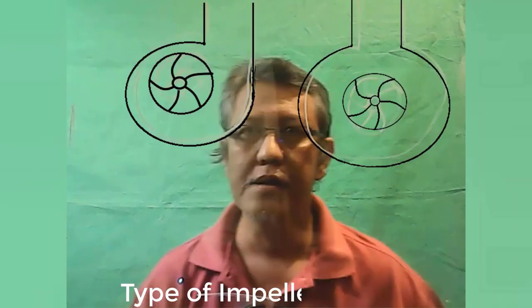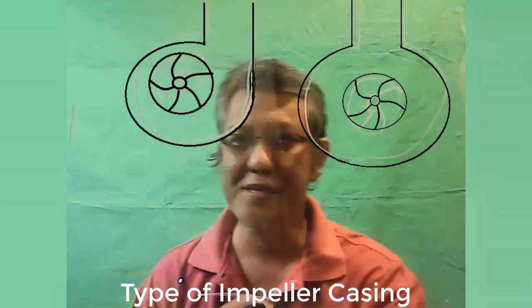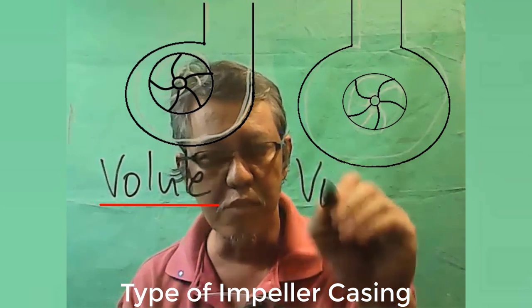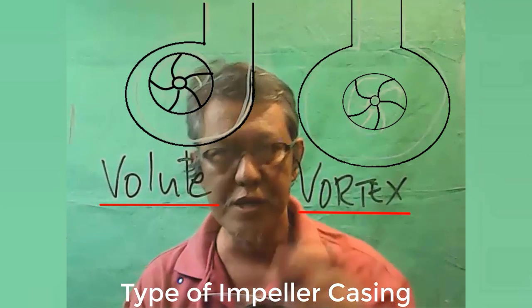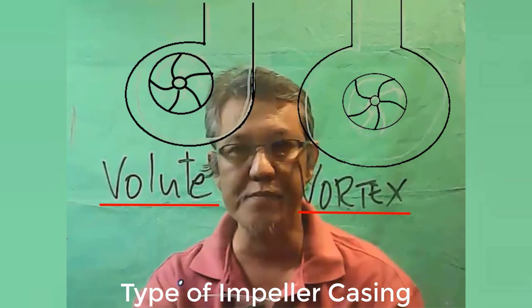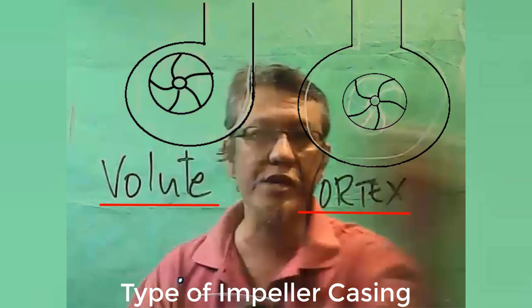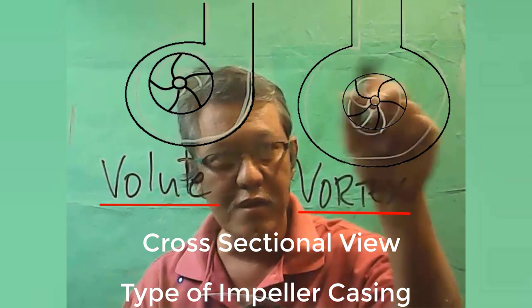Now, there are two types of casing. One is called the volute type of impeller casing, and the other one is the so-called vortex. Both of them are applicable and utilized in centrifugal pumps and pumping systems. In the volute type, the impeller is actually located somewhere a little bit up from the middle — this is the cross-sectional view of a centrifugal pump — while the vortex has the impeller just in the middle of the casing.